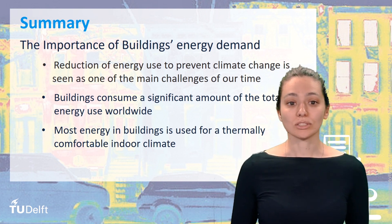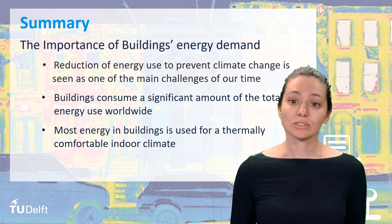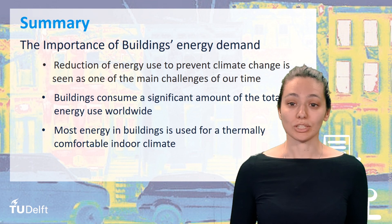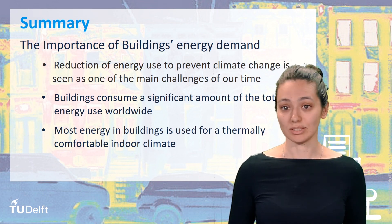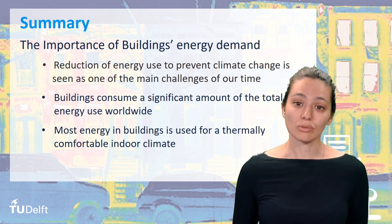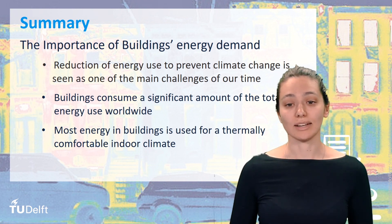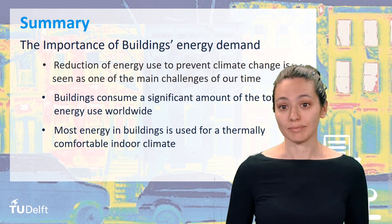We also saw that users have an influence on energy use in buildings, and that in buildings with similar uses, the energy use per square meter may be completely different. In this course, we will discuss where those differences come from and how we can reduce the energy use of a building, and even how we can optimize it. Thank you.